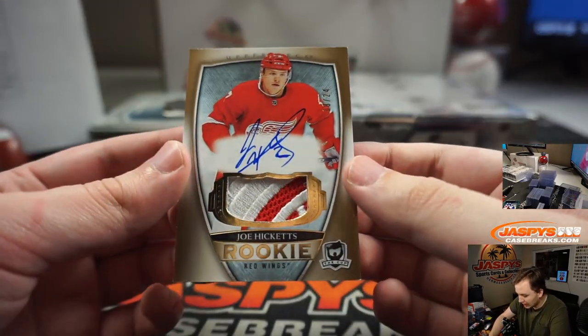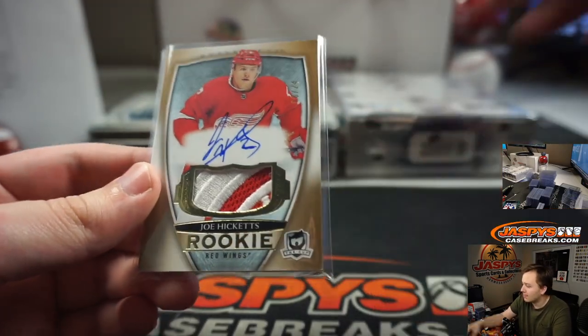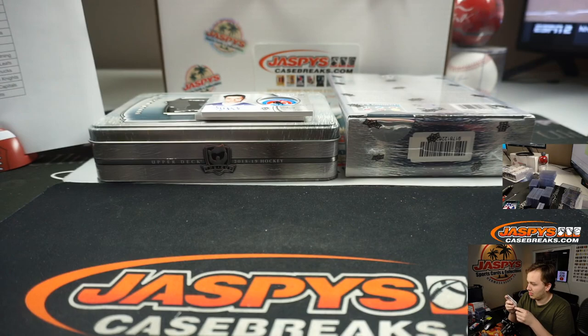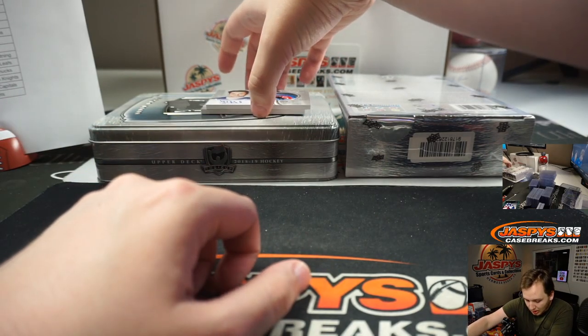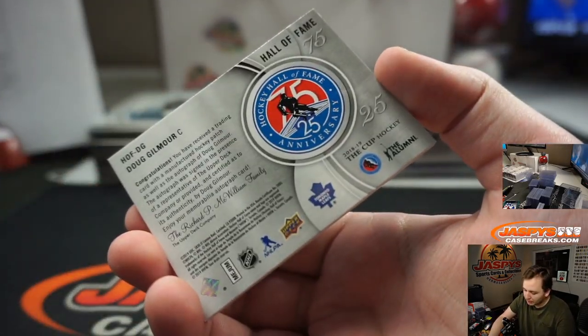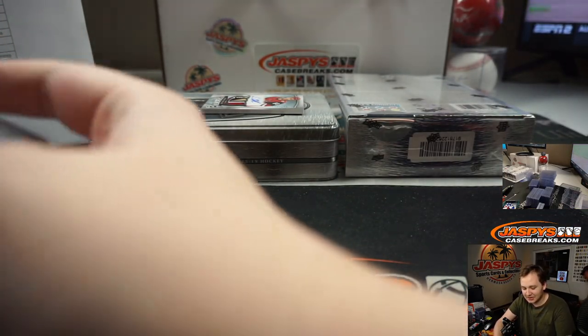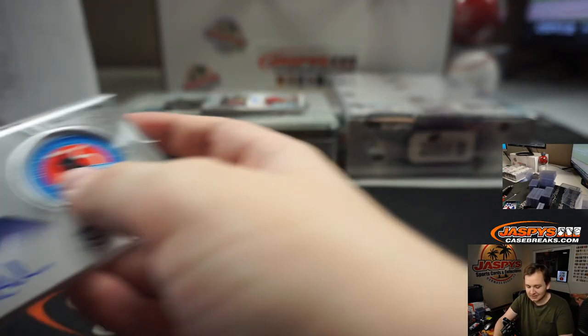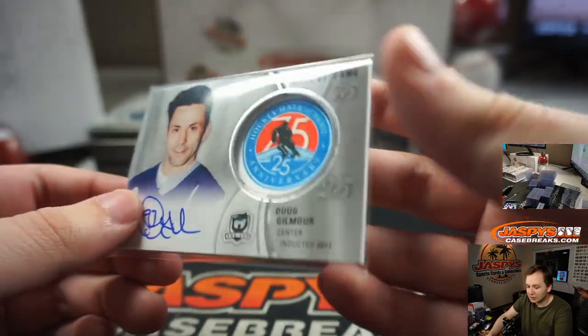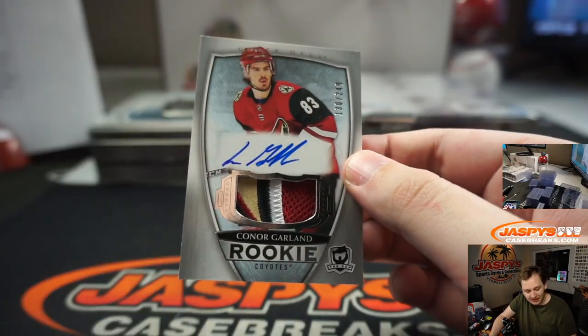A few more to go here in this box. A Joe Hicketts 8 of 24 — nice patch for the Red Wings, Tony C. Two more to go — Doug Gilmore Hall of Fame autograph for the Toronto Maple Leafs. Look at this patch — oh nice, Blackhawks always have great patches. Toronto Maple Leafs Steve Birch, and the last one of box one is a Connor Garland number 249.